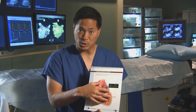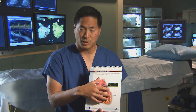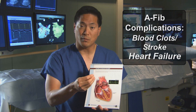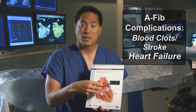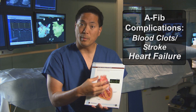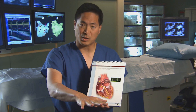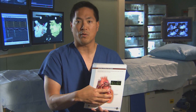Besides the symptoms associated with atrial fibrillation, there are two other major complicating issues. The first is because the top part of the heart is not squeezing, blood clots can form that can break off and go places you don't want them to go — it could cause a stroke. Secondly, if this wire conducts too many signals to the bottom chamber and it beats too quickly, it's like taking your car and pushing the accelerator down and redlining it — the engine can just wear out and you can develop heart failure.